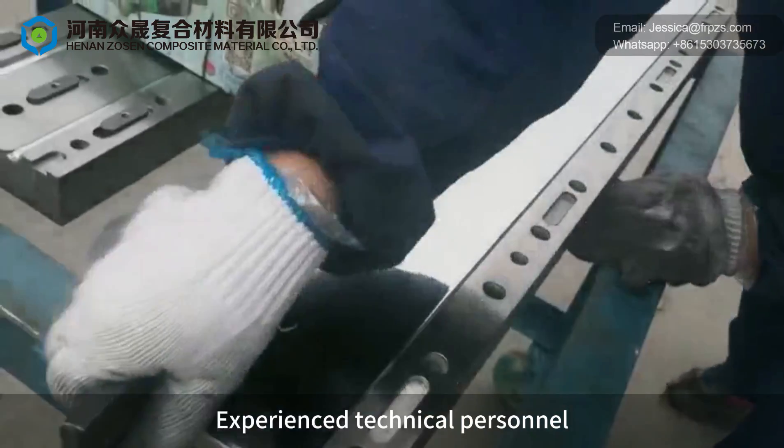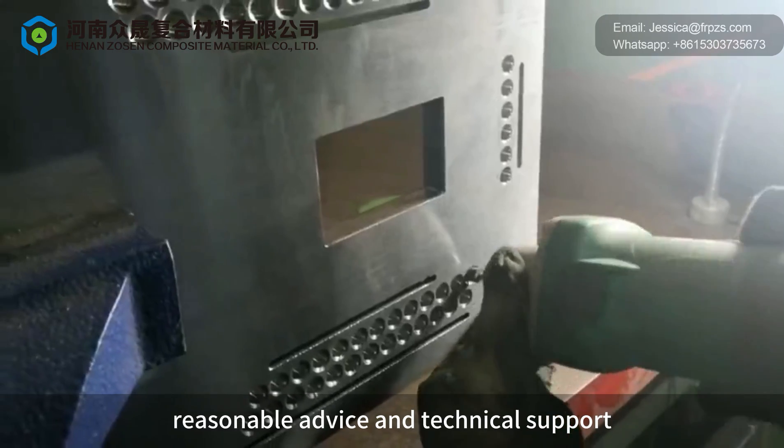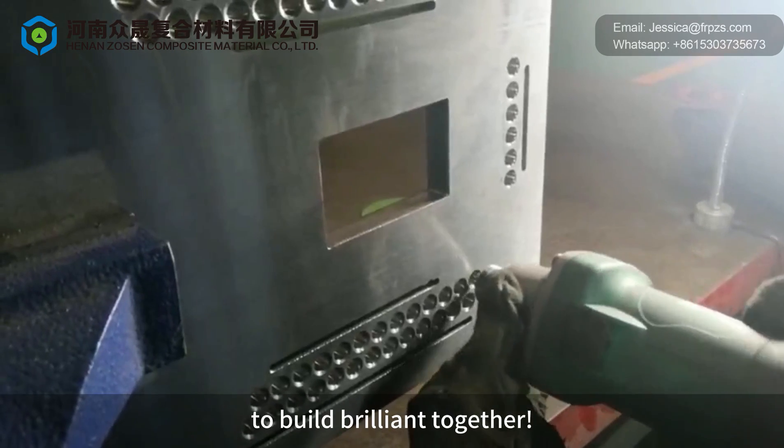Experienced technical personnel and high-end precision processing equipment provide you with reasonable advice and technical support to build brilliant together.